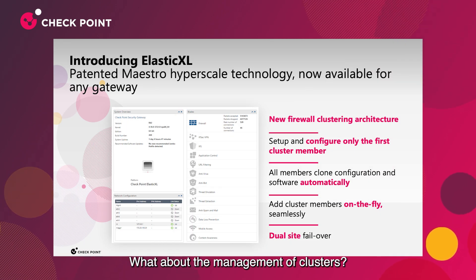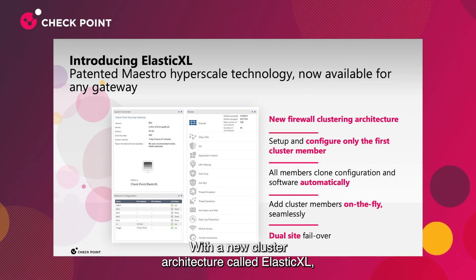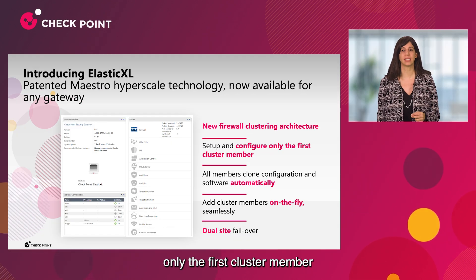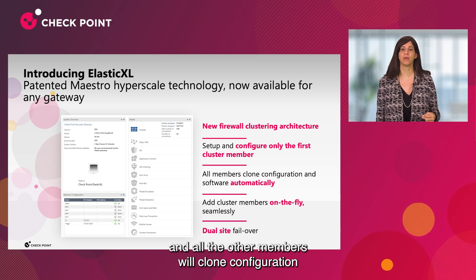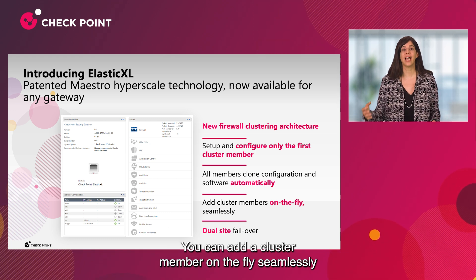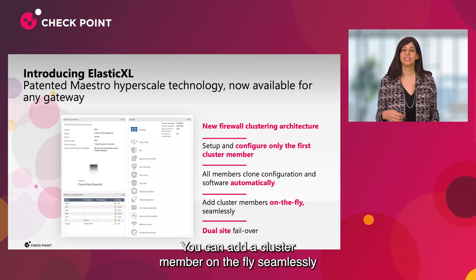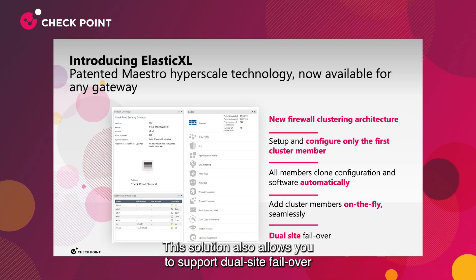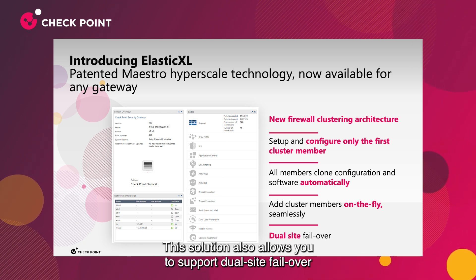With a new cluster architecture called Elastic XL, you can now set up and configure only the first cluster member, and all other members will clone configuration and software automatically. You can add a cluster member on the fly seamlessly and get close to linear scalability. This solution also allows you to support dual site failover.